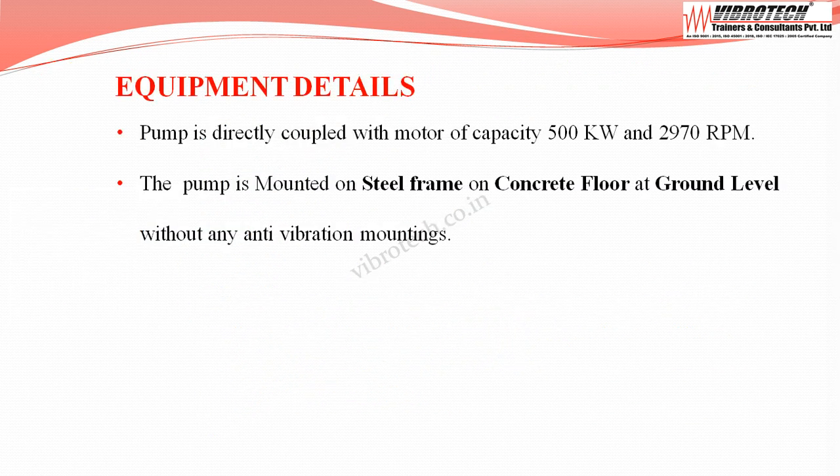The pump we are going to examine is coupled directly with a motor of capacity 500 kW, running at 2970 RPM. The pump is mounted on a steel frame on a concrete floor at ground level, without any anti-vibration mounting.